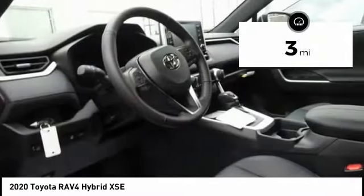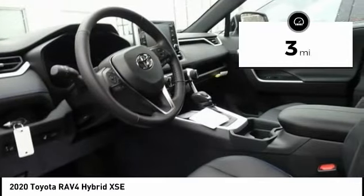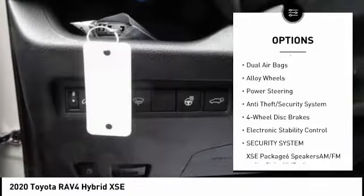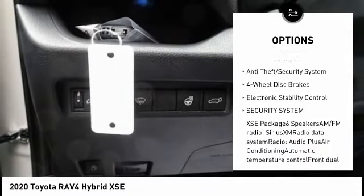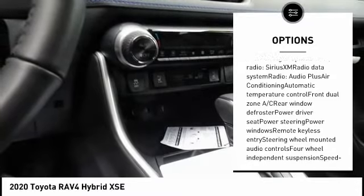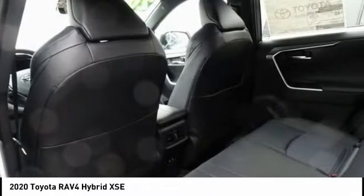This vehicle has less than 100 miles. Here are some of this vehicle's great options: power lift gate, traction control, air conditioning, dual airbags, alloy wheels, power steering, anti-theft security system, four-wheel disc brakes, electronic stability control, security system.